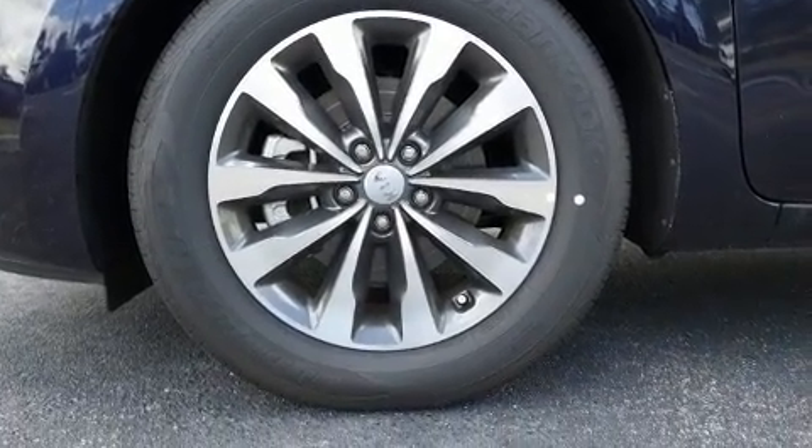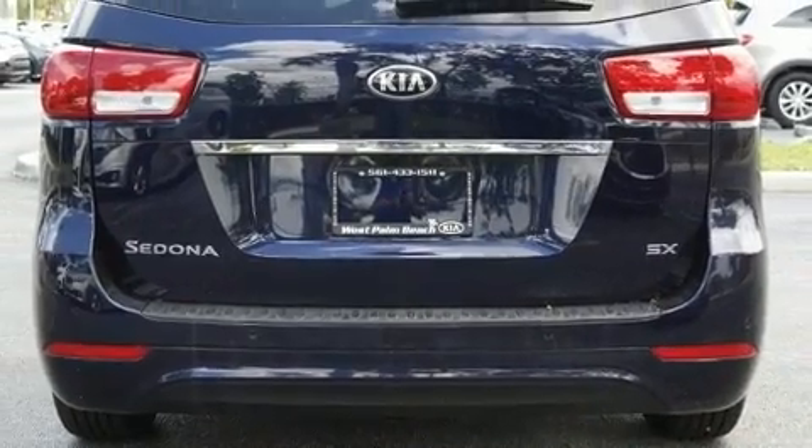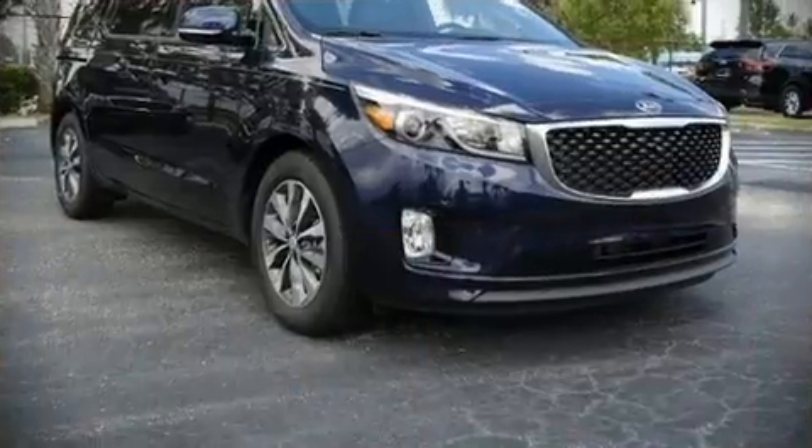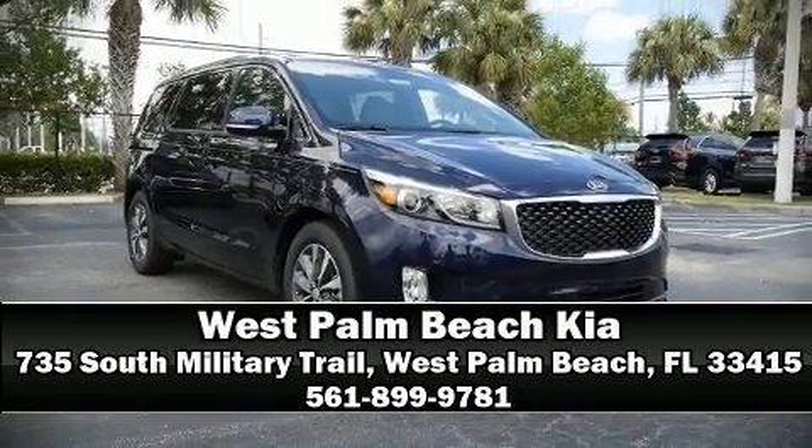Rear LCD monitors provide entertainment that your passengers will appreciate no matter how far the drive. Stop by our dealership or give us a call for more information.